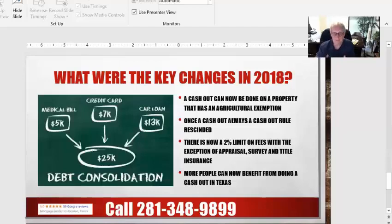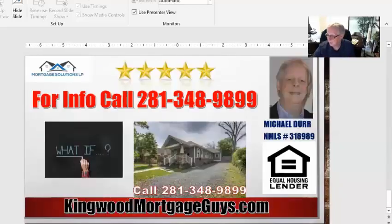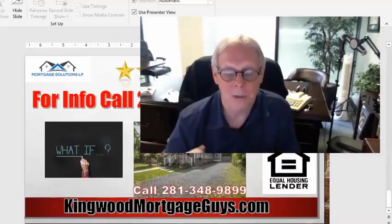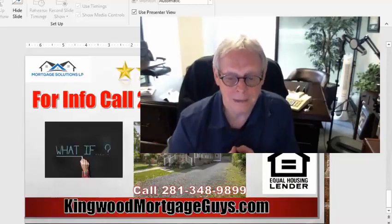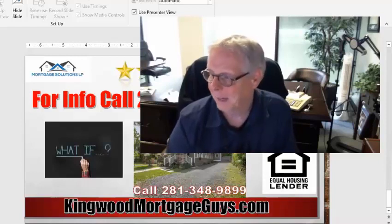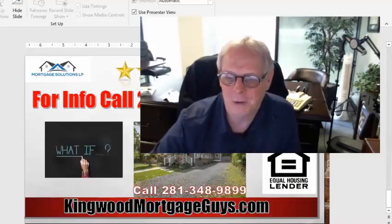If you'd like to find out if you qualify or if this is something you can do, I'd love for you to call me. Hopefully this has spurred some questions. I'd love to talk to you about doing a Texas cash-out refi. In the state of Texas, I am licensed and we can do this all over Texas — call me from anywhere and we'd love to help you. My number is here on the screen. Talk to you soon. This is Mike Derrick.